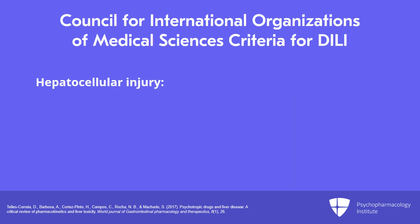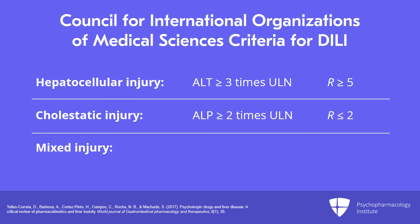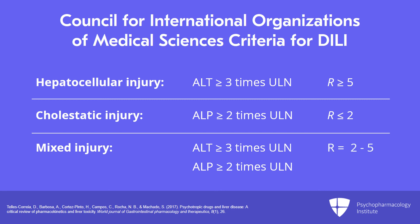Hepatocellular injury can be diagnosed when the ALT is three or more times the upper limit of normal and R is greater than or equal to five. Cholestatic injury can be diagnosed when alkaline phosphatase is two or more times the upper limit of normal and R is less than or equal to two. Mixed injury can be diagnosed when ALT is three or more times the upper limit of normal, alkaline phosphatase is two or more times the upper limit of normal, and R is between two and five — basically a combination of the first two types.